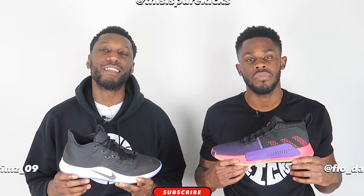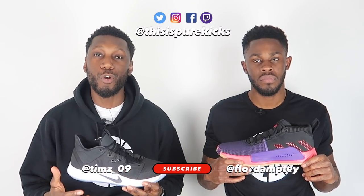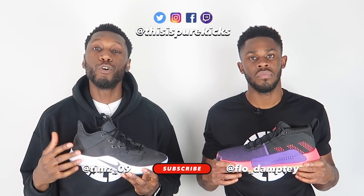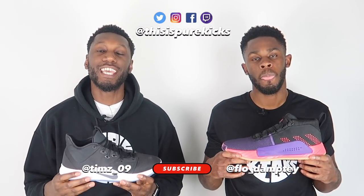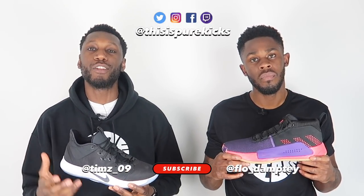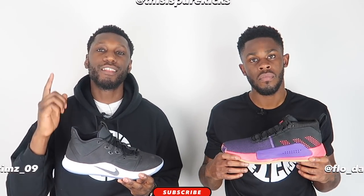Before you do that, don't forget to like, comment, and subscribe — it helps us out so much. Comment down below which shoe you prefer even before watching the video, and don't forget to hit that subscribe button and the bell next to it to get notified every time we drop a video.